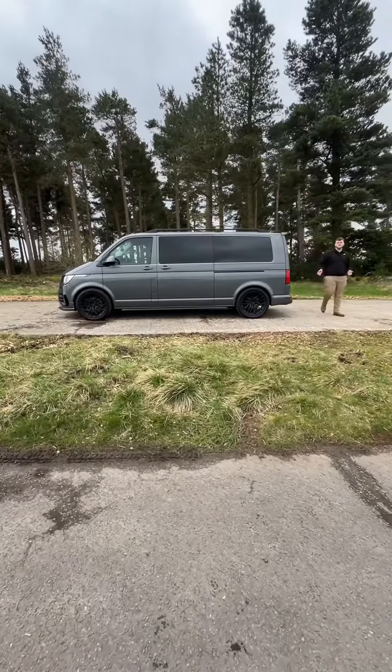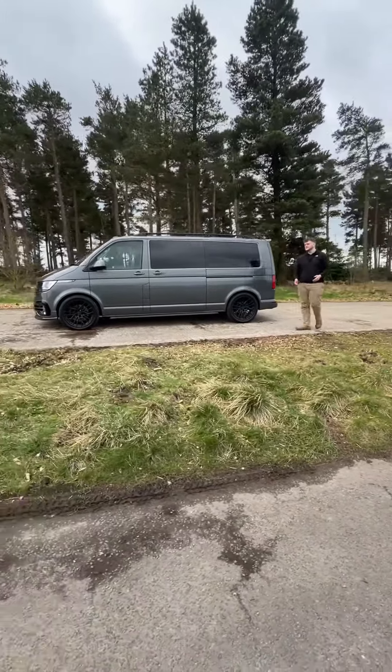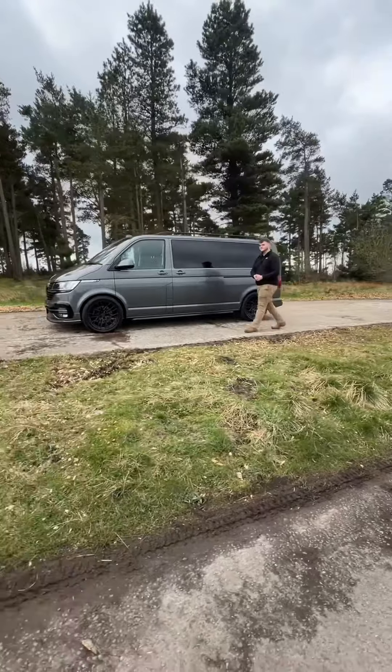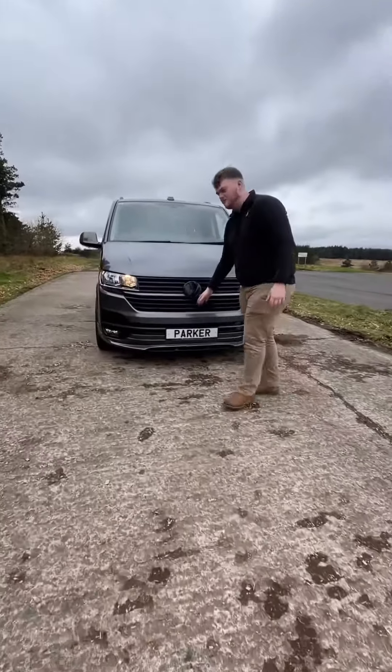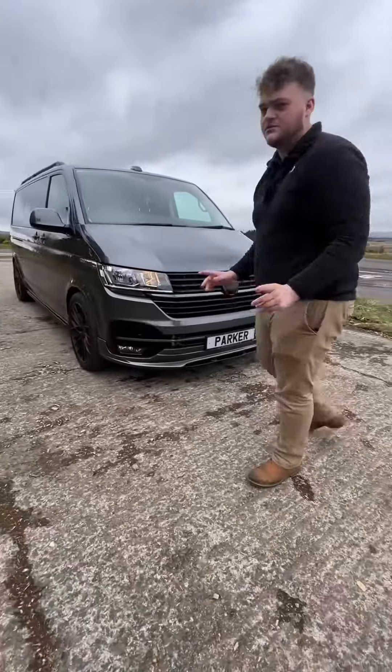Let's have a closer look at our 2020 Volkswagen Caravelle, finished in pure grey. Starting off at the front, we've got full gloss black styling with a low-line front bumper. Looks rather aggressive and much better than a standard one.